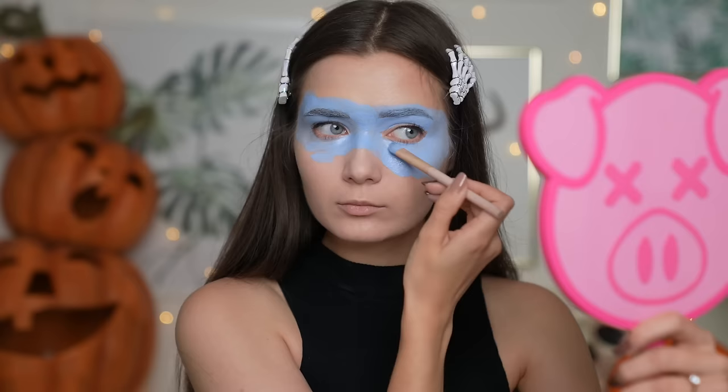Creating those little highlights for each leg really made it look so much more three-dimensional. To finish off the look I just popped on some black lipstick — and this is it. I love this so much, it's a really cool and easy illusion makeup to do at home. I hope you guys recreate it because it was so much fun.